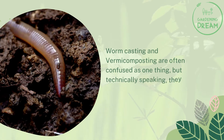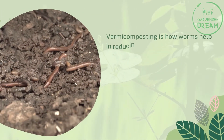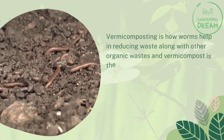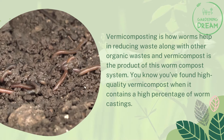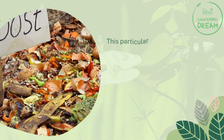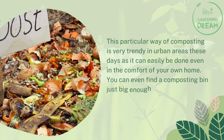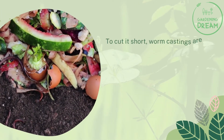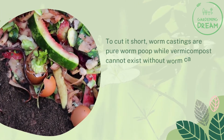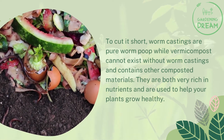Worm casting and vermicomposting are often confused as one thing, but technically speaking, they are two related but different things. Vermicomposting is how worms help in reducing waste along with other organic wastes, and vermicompost is the product of this worm compost system. You know you've found high-quality vermicompost when it contains a high percentage of worm castings. This particular way of composting is very trendy in urban areas these days, as it can easily be done even in the comfort of your own home — you can even find a composting bin just big enough to fit under your kitchen sink. To cut it short, worm castings are pure worm poop, while vermicompost cannot exist without worm castings and contains other composted materials. They are both very rich in nutrients and are used to help your plants grow healthy.